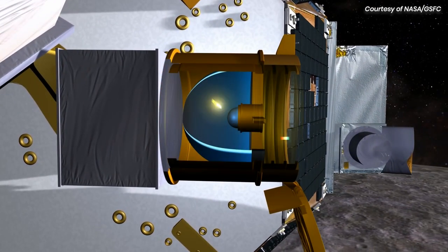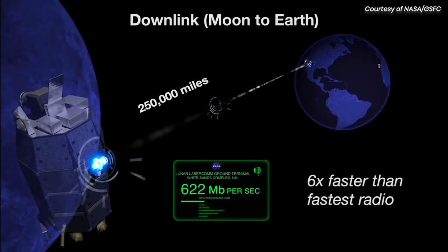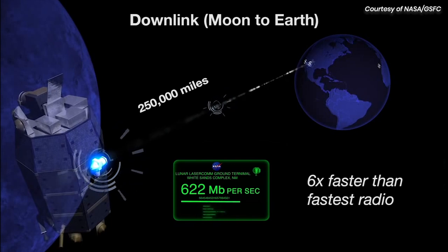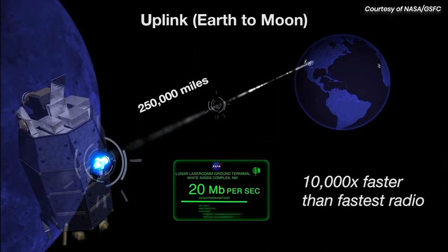LADEE's mission was to orbit the moon and study its atmosphere. LLCD's mission was to show that laser comm could work reliably and operate at higher data rates than any previous Earth-to-moon communications link.